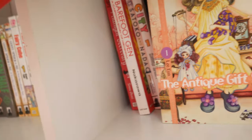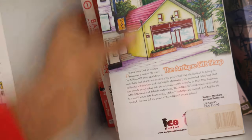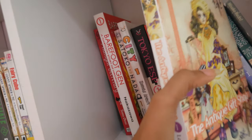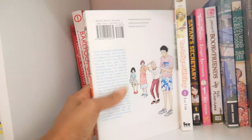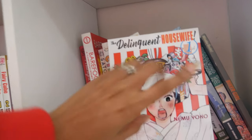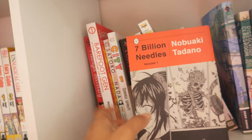Next I have a manhwa — The Antique Gift Shop — and it kind of reminds me a little bit of Holic by CLAMP, so I enjoyed it and definitely plan to keep reading the series. Next I have The Delinquent Housewife volume one by Namo Yoko — very, very cute. Here I have Seven Billion Needles volume one by Nobuaki Tadano.